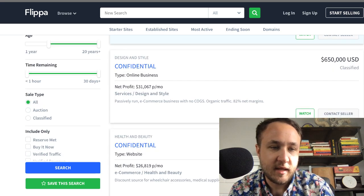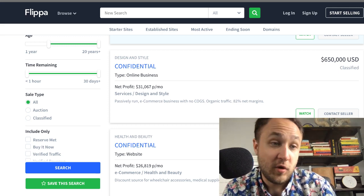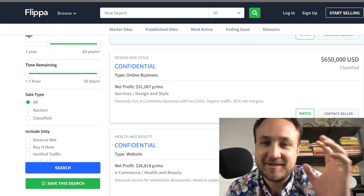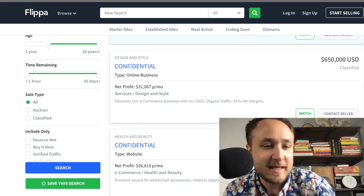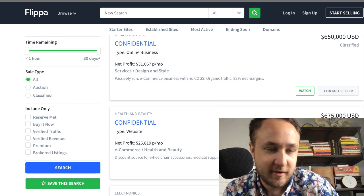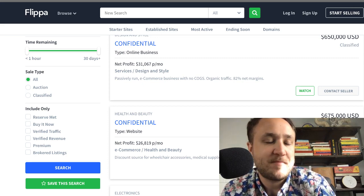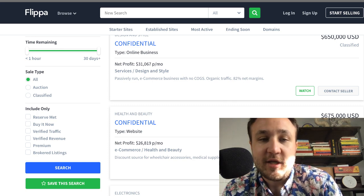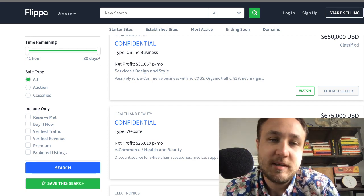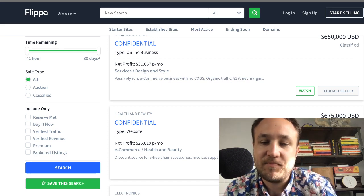For time remaining, I don't usually do anything there. Many of the investors I know will want to do something like waiting until the last possible minute so they can swoop in and get it. For sale type — auction, classified — that doesn't matter in my opinion. Some people really like classifieds because in my experience they're a little bit higher ticket.